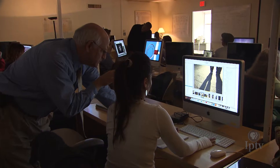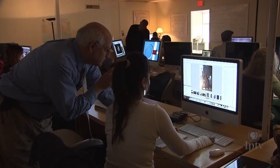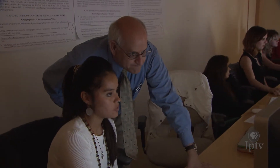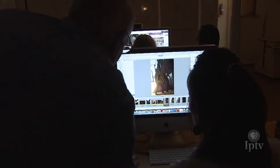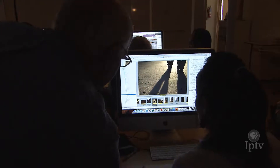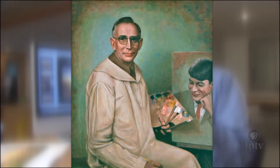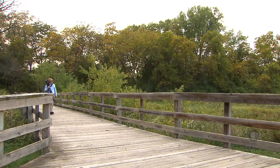Ken West has taught photography at the Maharishi University of Management in Fairfield for five years, but he has been involved in photography nearly all his life. His great-grandfather had a photography studio in Missouri, and his grandfather, who was a portrait photographer and painter, taught Ken the basics. His earliest childhood memories are sitting in the darkroom with his grandfather, watching him develop four-by-five and five-by-seven sheet film in a tray and watching him make prints. His interest developed very naturally and just progressed from there.